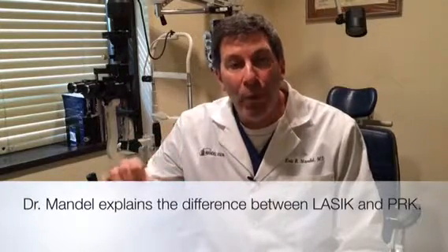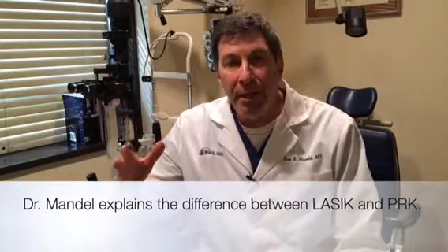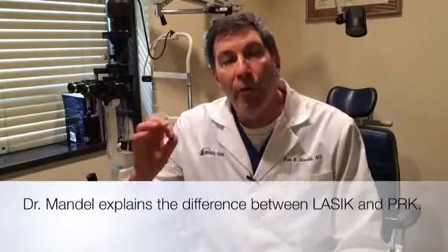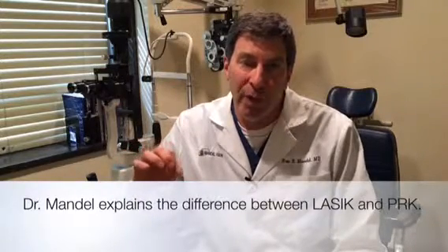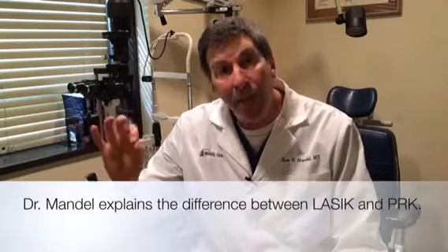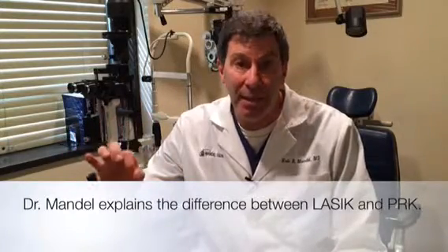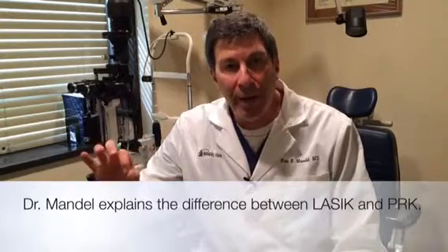There's usually a day that week they want to go home from work early because their eyes are uncomfortable. At Mandel Vision, we are able now for the vast majority of our patients to have maybe only one day of discomfort with PRK. Unfortunately, in a lot of other places, or in the past, people were uncomfortable for many days. As long as patients can anticipate that, they're usually pretty good about it.